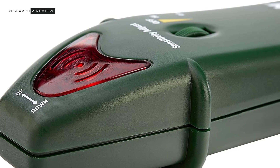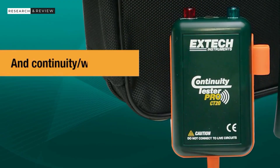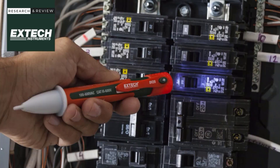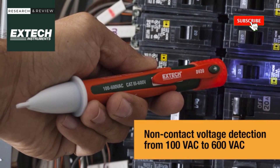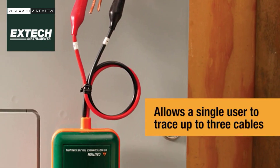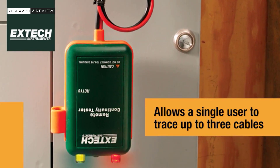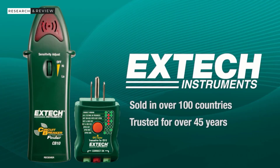Best features: supports a voltage range of 110 to 125 volts; works perfectly with GFCI outlets; weighs seven ounces; includes three LED indicators, a power switch, and a sensitivity dial. Pros: a pretty versatile circuit breaker finder thanks to additional controls; accurate readings; fairly solid build quality along with a standard warranty period. Cons: included voltage range could have been higher.